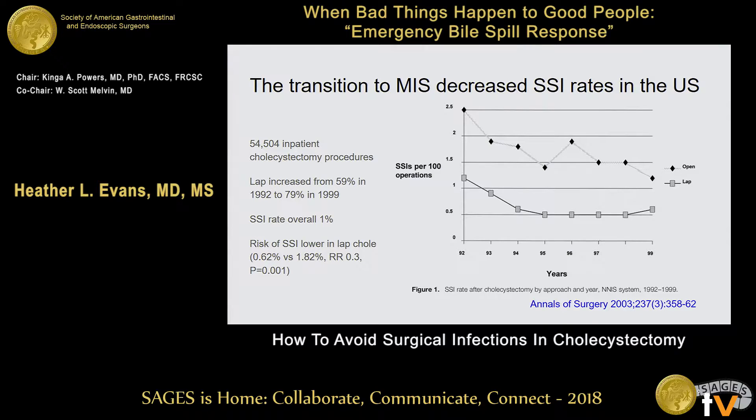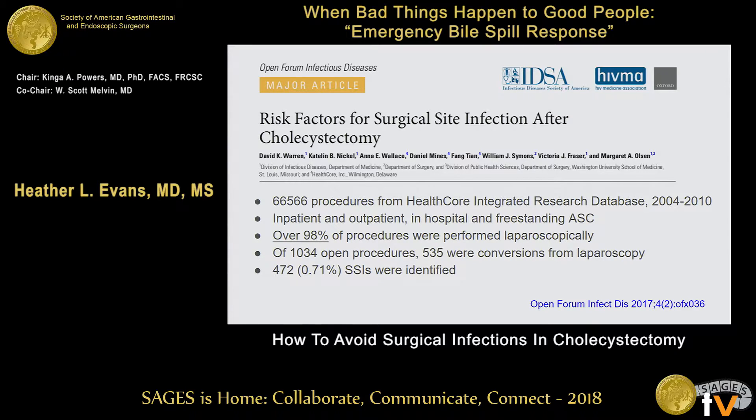Now this does not account for how difficult the operation was, the transition, or how many gallbladders somebody had done laparoscopically before. This is a time of transition, so you may say you don't really believe the data. This is a wonderful study just published recently last year. They looked at 66,000 procedures from an insurance database — both inpatient and outpatient, both in-hospital and freestanding ambulatory surgical center cases. Over 98% of the procedures were laparoscopic, so now we have gotten out of the era where we routinely do open cholecystectomy as an elective procedure.